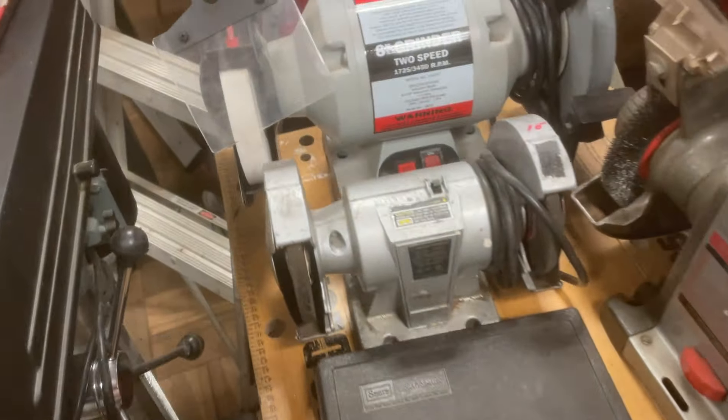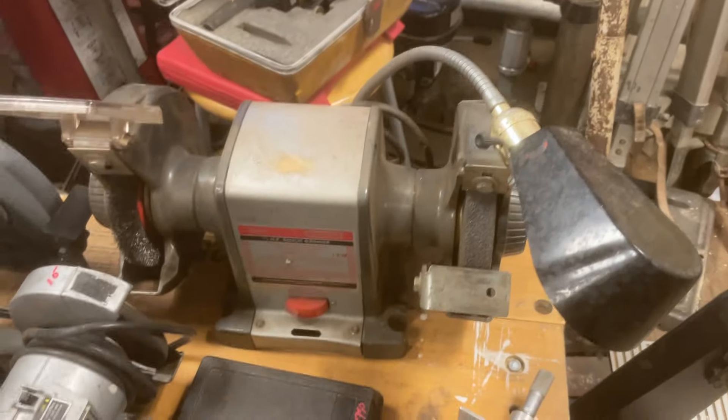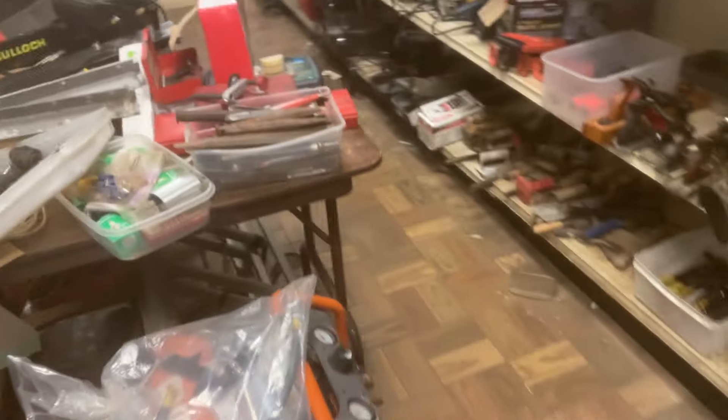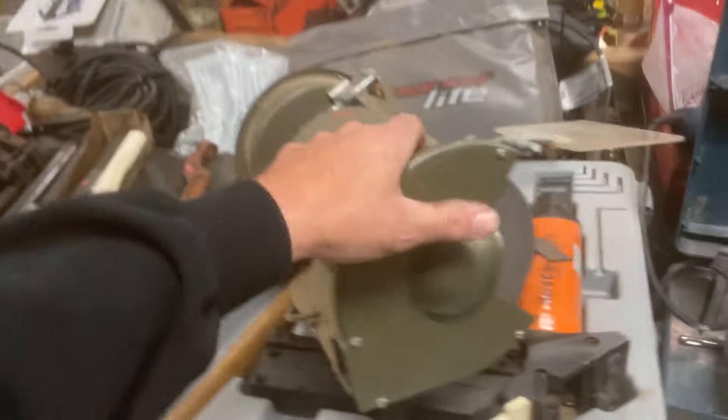Bench grinders: we've got a $10 little guy up front, $80 two-speed grinder in the back. The old Craftsman grinder is $50. May as well finish all the grinders at once — there is another grinder over here which is $17.50.